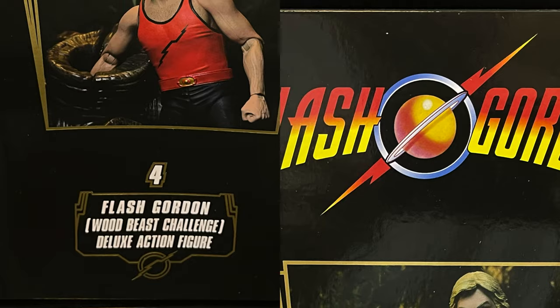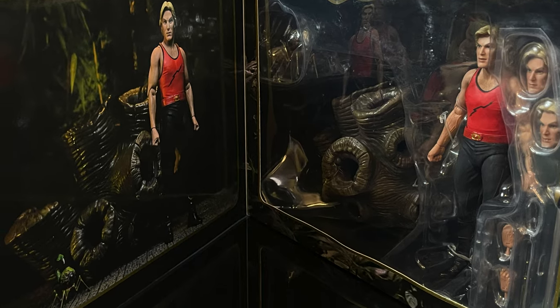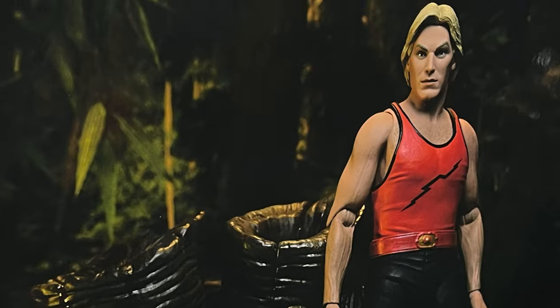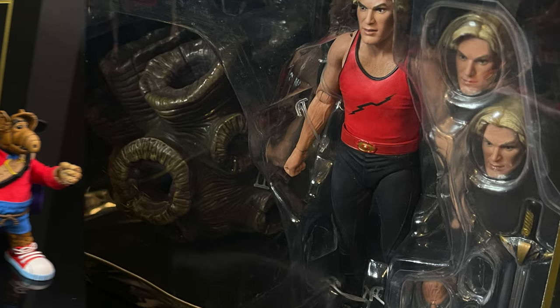I'm being 100% honest with you — I am not the guy to go to for Flash Gordon. But I watched this scene, and yeah, it's pretty terrifying. There's a Muppet in there, it's a whole lot of bat poop craziness. But there's quite a bit in the box — there's a giant tree with a monster in it.